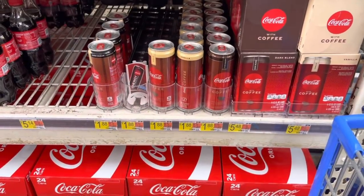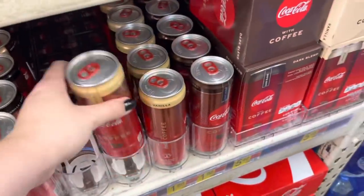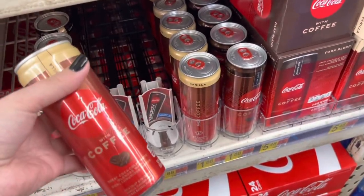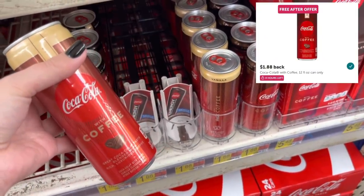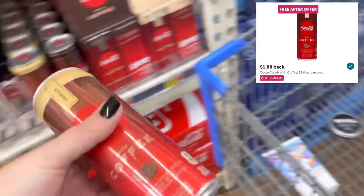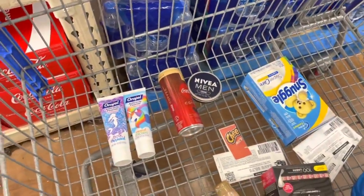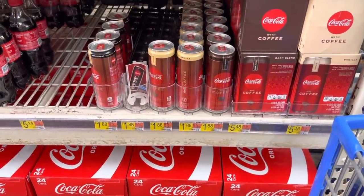And here we are again — I don't even know how many times I've done this offer. It's a little bit ridiculous at this point. I think I've grabbed like 7 or 8 of these, but the freebie offer on Ibotta just keeps coming back. Once again, we're grabbing the Coca-Cola coffee for $1.88, and Ibotta's going to give me $1.88 back, making it totally free.